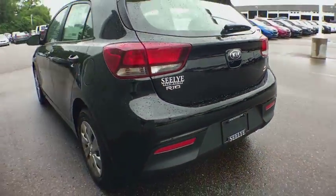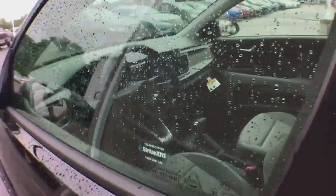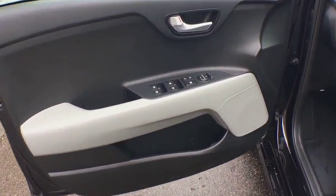Traction control, dual airbags, power steering, electronic stability control, rear window defroster, trip computer, tachometer, cargo net, panic alarm, brake assist.